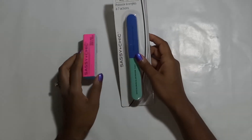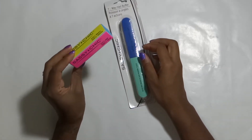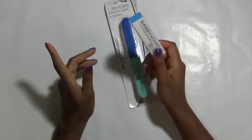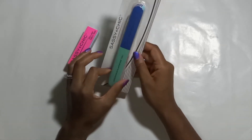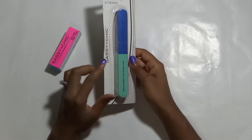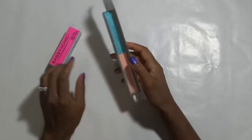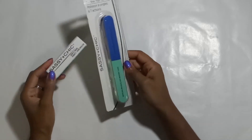And I got these Sassy Chic nail buffers. As you can see, this one is already open and has been put to use — I've only tried it once and I liked it pretty well. This one has four steps and this one has seven. I haven't really read to see what the extra steps on here do versus this, but I grabbed both. Why decide when they cost a dollar? So I just got both of them.